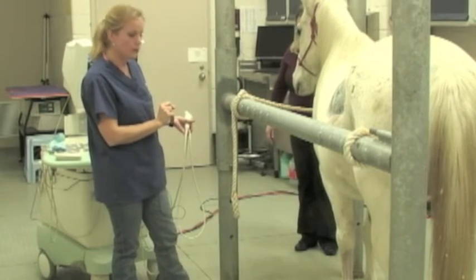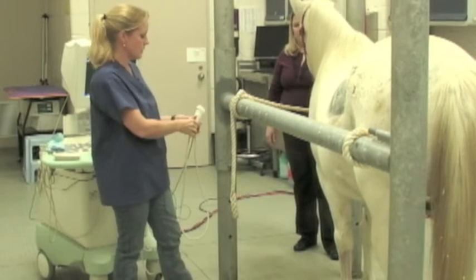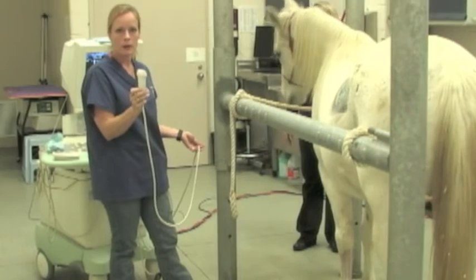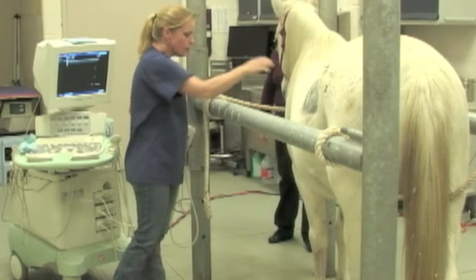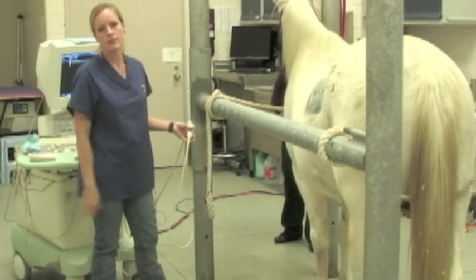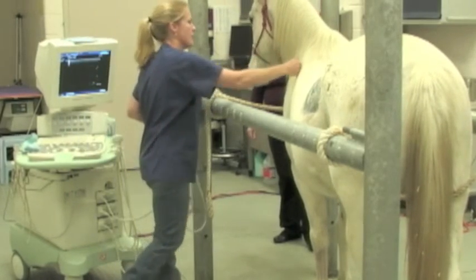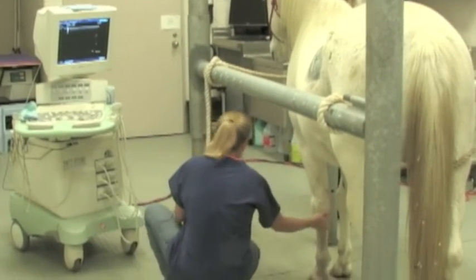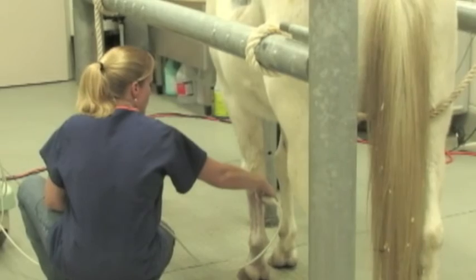Because the structures we want to look at are considerably more superficial or closer to the skin than anything in the abdomen, we're going to change transducers. This is a straight linear transducer — a much higher frequency than the one we used for the abdomen. Miss Michelle is standing at Braveheart's head. I'm going to let him know where I am, put my hand down his leg, put the transducer on his leg, and then get my image.